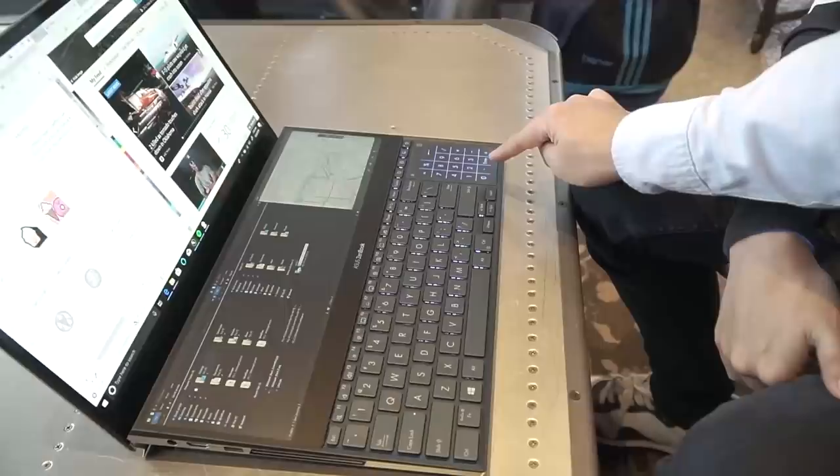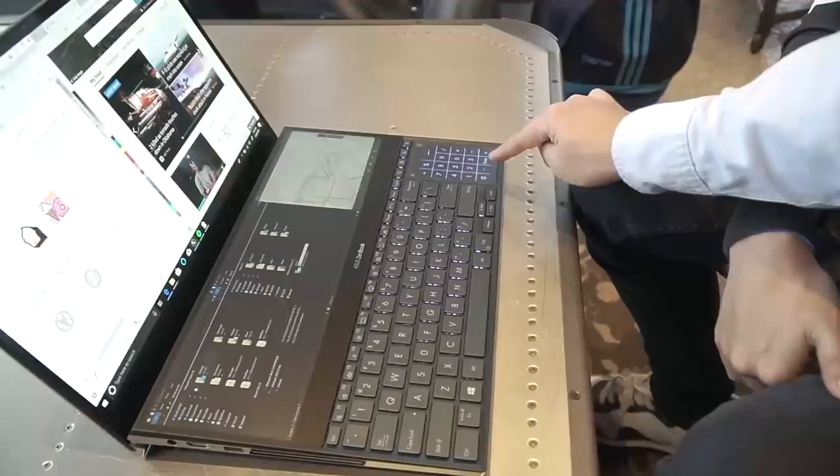Pwede pa siyang touchpad — nampad, touchpad, nampad. Sobrang ganda talaga. So yun, si Manila Bulletin nga pala — follow nyo Manila Bulletin.